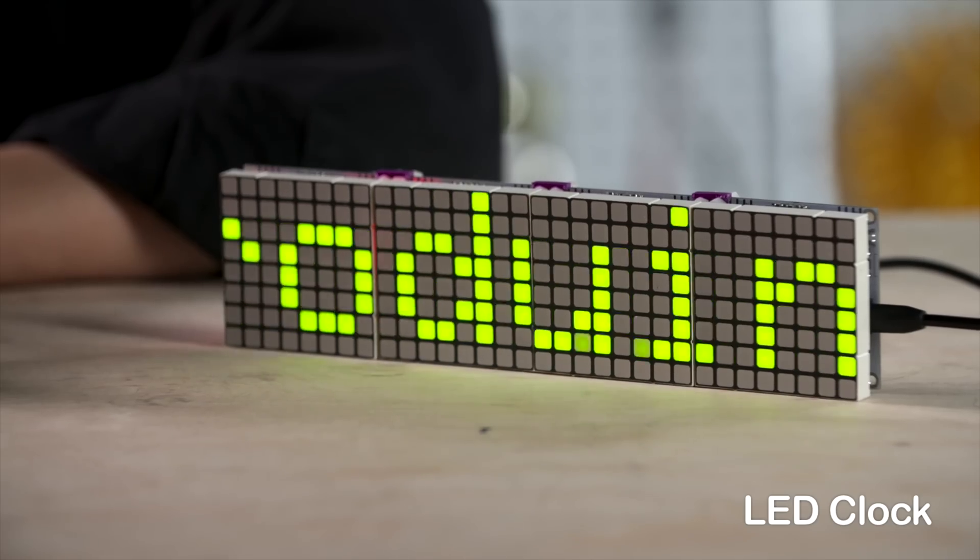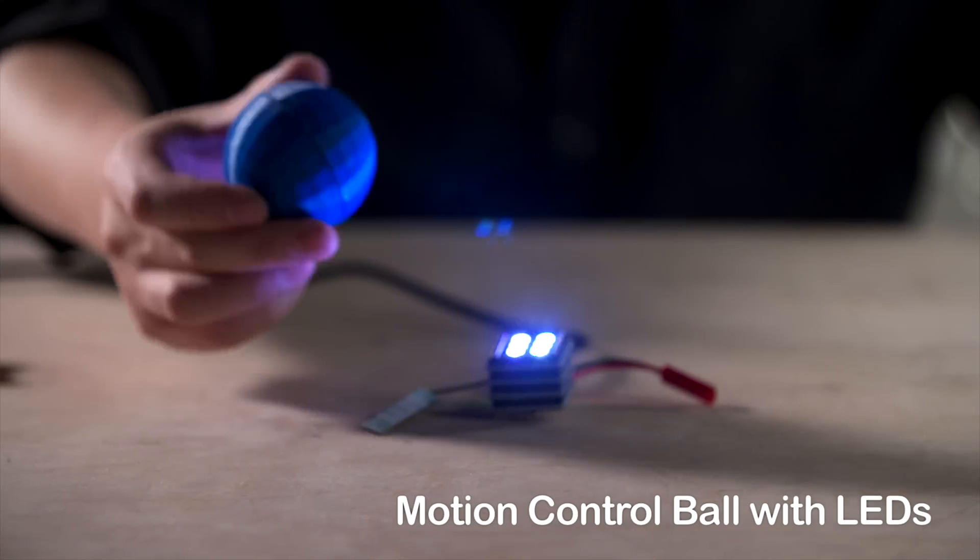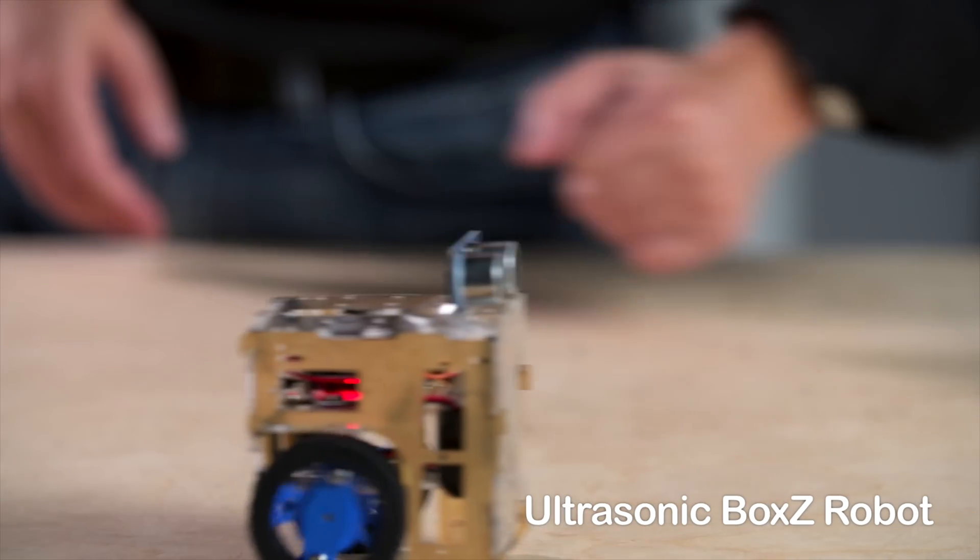With Microduino, you can use any materials to build your project. The possibilities are endless.